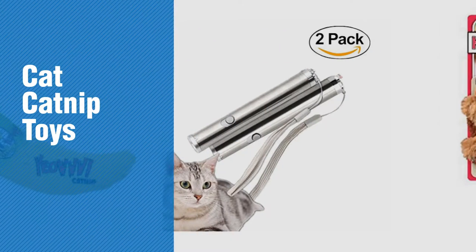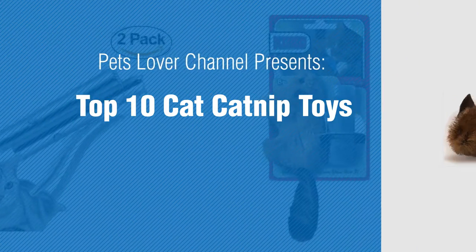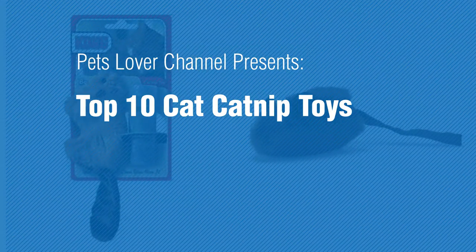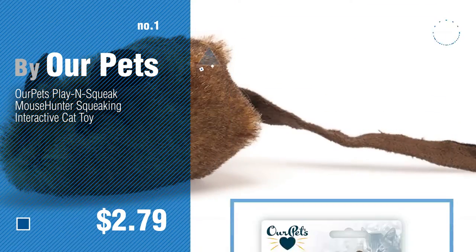If you're looking for catnip toys, here's a collection you've got to see. Pets Lover Channel presents top 10 cat catnip toys. Number one by Our Pets — watch this video and get inspired.